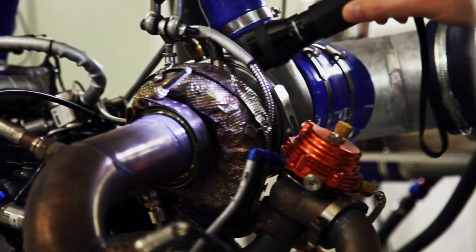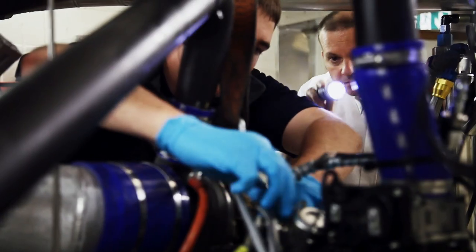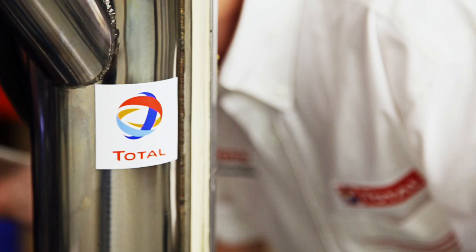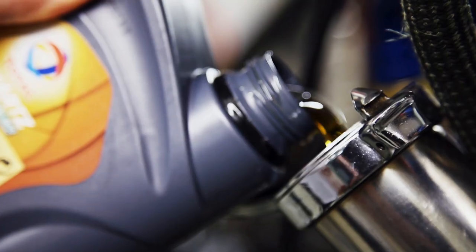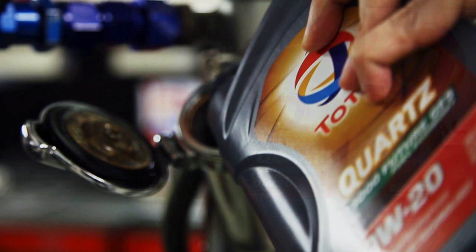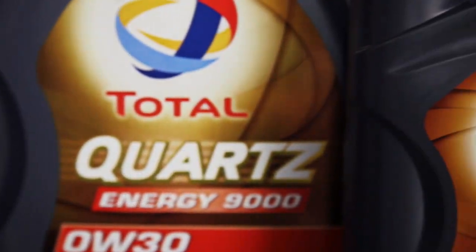Just like with aerodynamics, where friction of air against the body of the car is our enemy, friction internally within the engine is also our enemy. Working with someone like Total on reducing that friction through their advanced lubricants is absolutely essential. We're very pleased to have Total on board as a partner of this project, working hand in hand with their technical guys from day one.